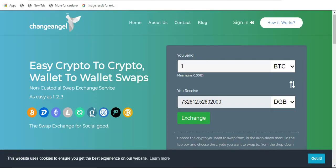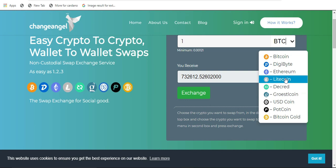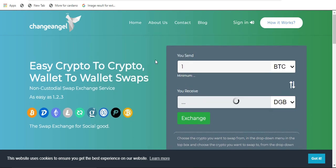This video is also brought to you by ChangeAngel.io. ChangeAngel is now an official sponsor of my YouTube channel — the details of which can be found in the description below. If you have not heard of ChangeAngel.io, they are a crypto-to-crypto, wallet-to-wallet, non-custodial crypto exchange. You can also sign in using DigiID, so there's no need for a password using ChangeAngel.io.